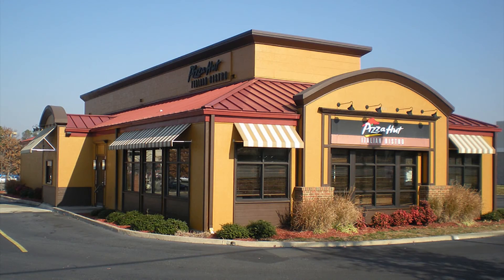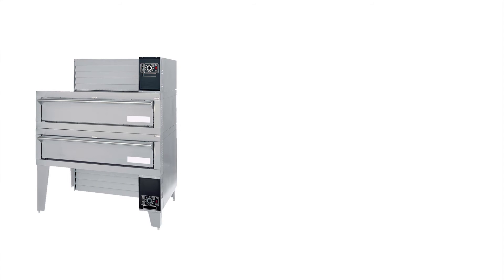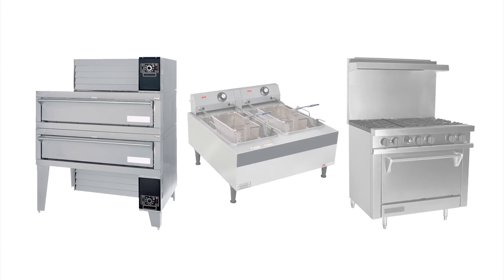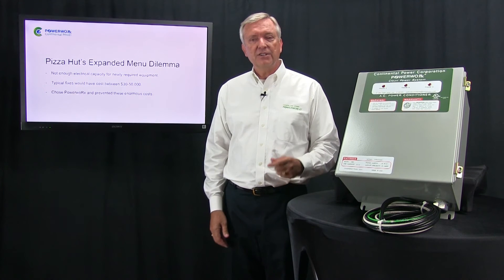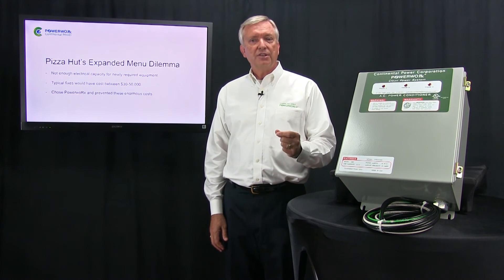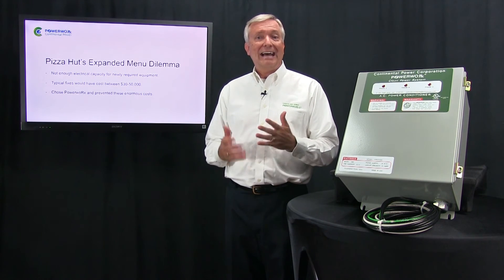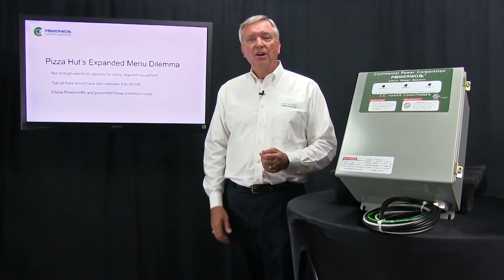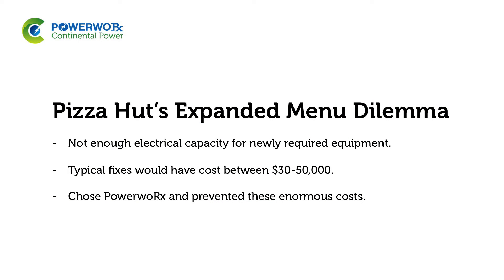A very different example is Pizza Hut, the restaurant chain — another PowerWorks success story. Pizza Hut went through a metamorphosis, expanding their menu from just pizza offerings to include wings and pasta. This created a challenge within the store's electrical system, because the service size set up for Pizza Huts was based solely upon making pizzas. When they added the equipment needed to make wings and pasta, all of a sudden they didn't have enough electrical capacity.